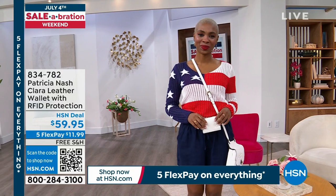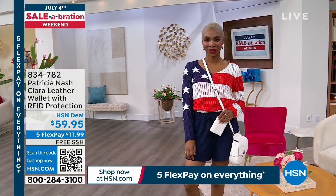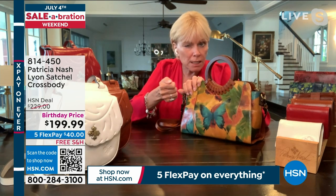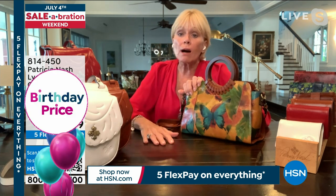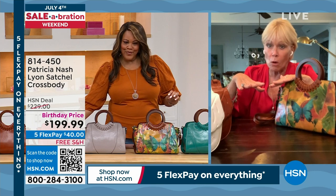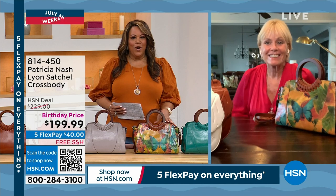RFID protection is a mesh that goes into the lining underneath the leather, protecting you from anyone scanning your ID. Some credit cards have microchips, but not all, and someone could scan your personal information. Lots of wallets charge extra for that feature because it does cost more — so it's a great benefit included here. These wallets are so classy and make great giftables.